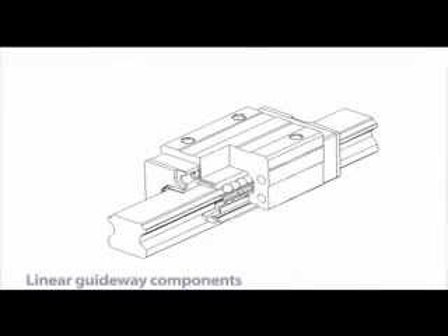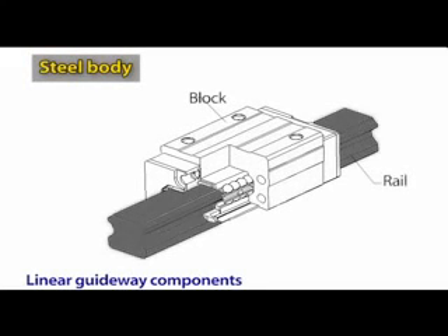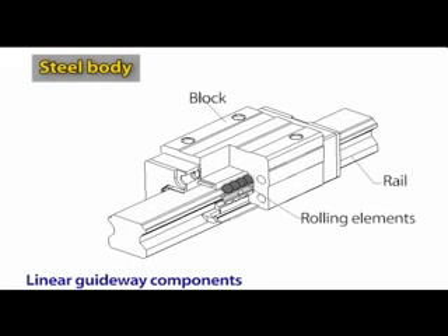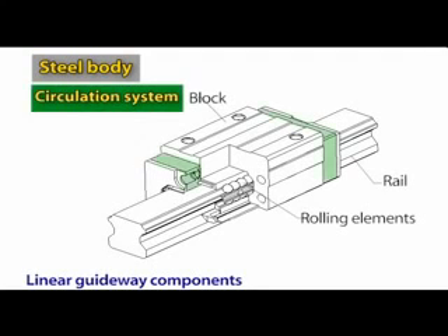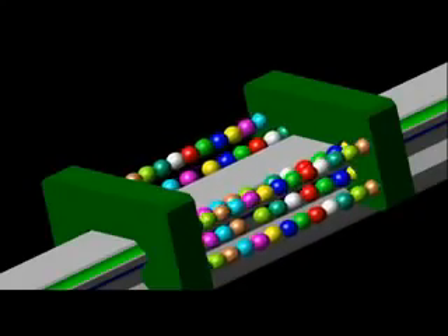In short, all kinds of linear guideways generally consist of three main elements: a block, a rail, and rolling elements. Apart from these, there are also several important components. A linear guideway has two end caps attached to the block on either end, forming a closed circulation path for the rolling elements.